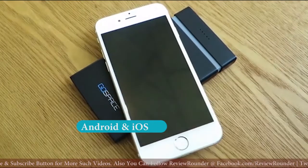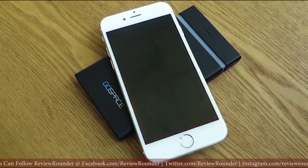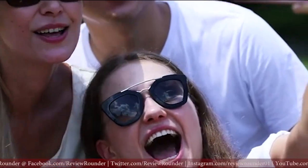You can charge your device wirelessly with a USB-C port or standard USB. Free your files with GoSpace.